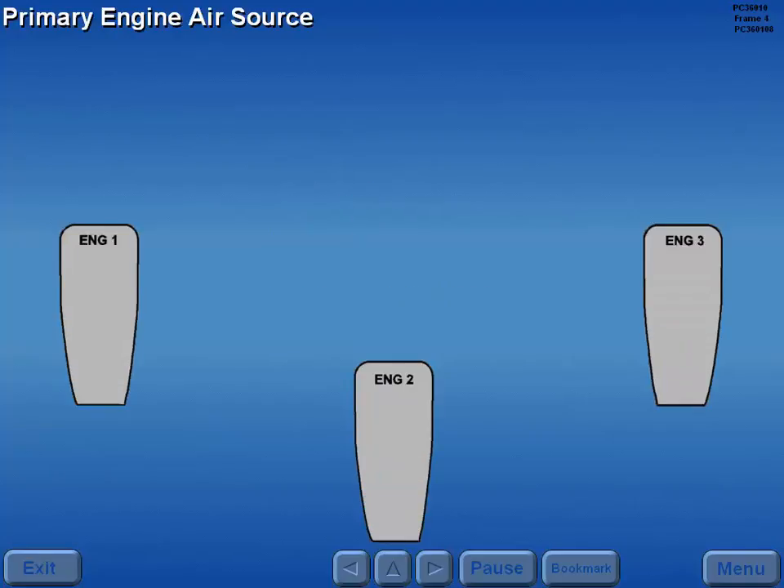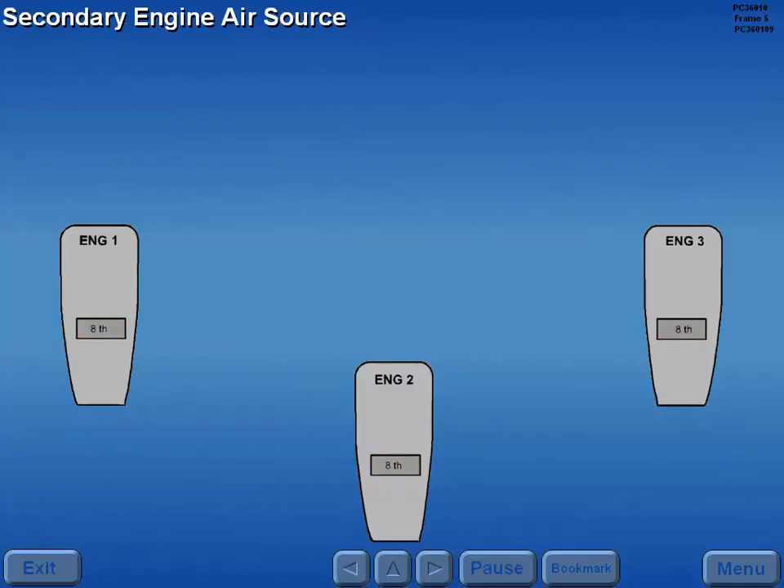The primary engine air source is eighth stage bleed air. The secondary air source from the number one and three engines is thirteenth stage bleed air.